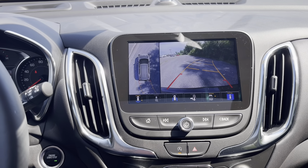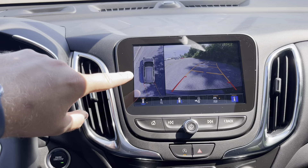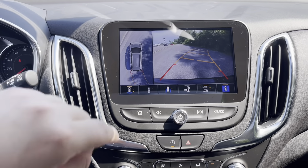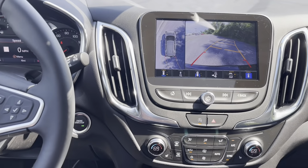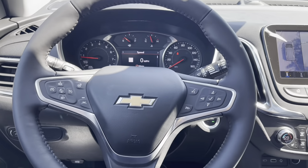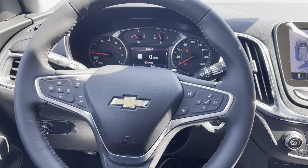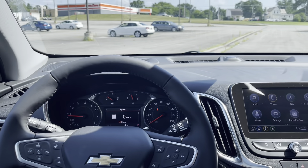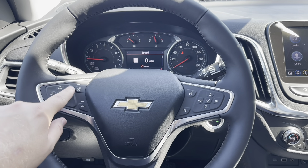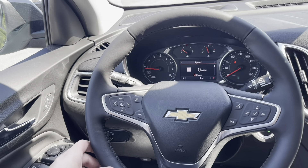Another package this one has is the Advanced Safety Package, which gets you HD Surround Vision — basically a bird's-eye view of your car showing all around the vehicle. With that package you also get heated power mirrors and adaptive cruise control. The vehicle will automatically begin to brake or increase speed based on the car in front of you on the highway, using the front collision alert. Those are your cruise control options right here — a super nice feature.